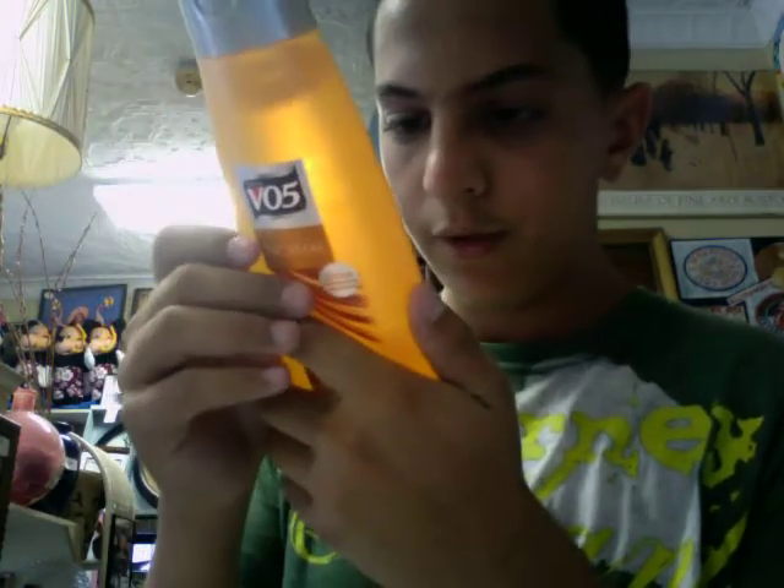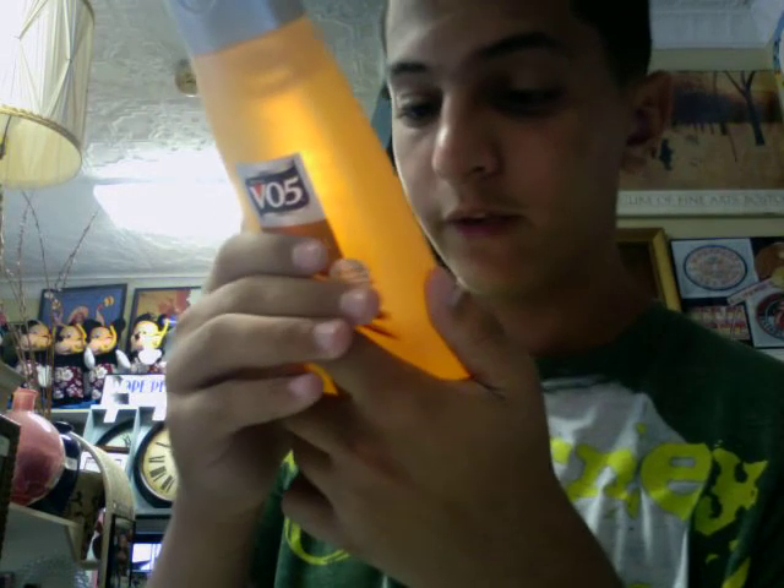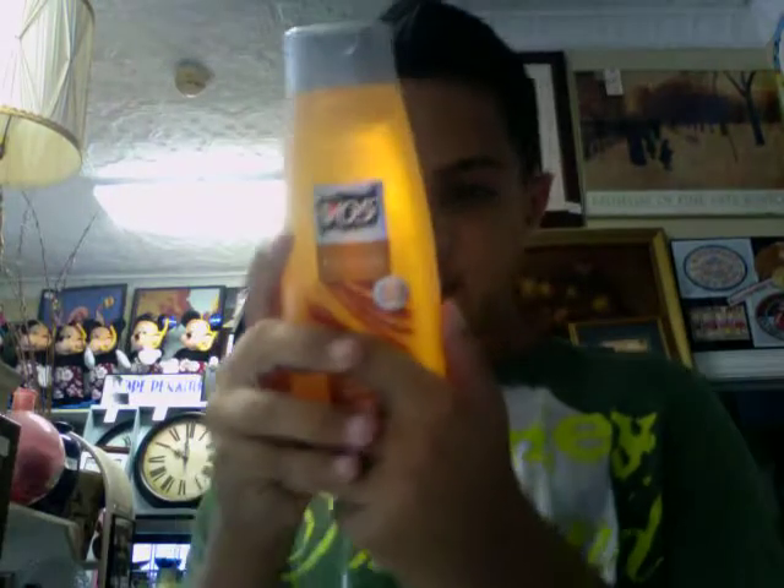It's all shampoo. It mostly has vitamin C and E and it protects the hair. And it keeps the color-treated hair looking great. Same goes for this one.